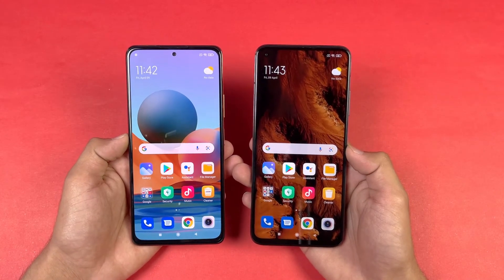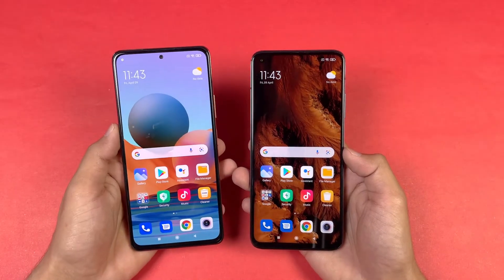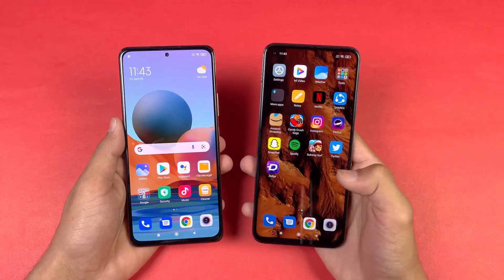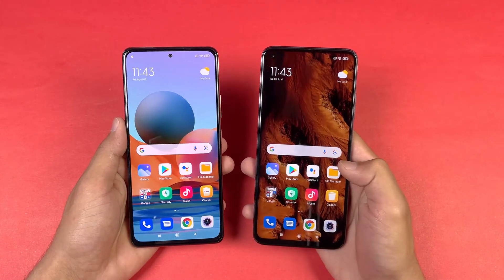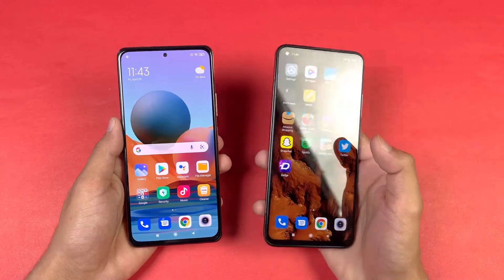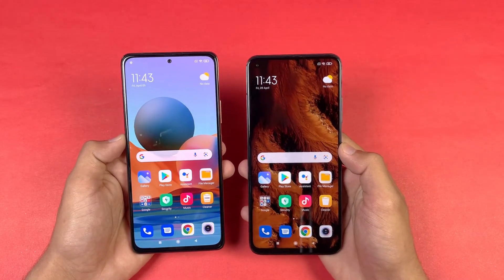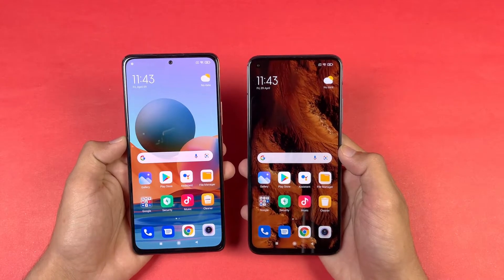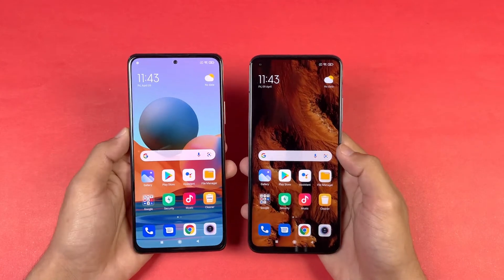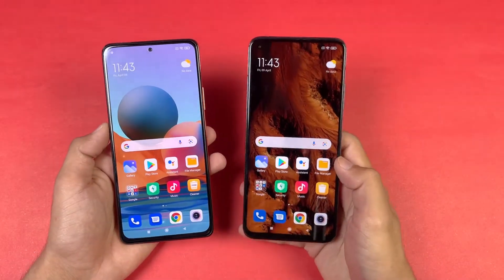Both phones have a beautiful display. The Redmi Note 10 Pro features a Full HD AMOLED display with a 120Hz refresh rate, while the Mi 10T has a Full HD IPS LCD display with a 144Hz refresh rate — this phone feels really smooth. Both phones have a punch hole camera, which is slightly smaller on the Redmi Note 10 Pro. It's positioned on the left on the Mi 10T and centered on the Redmi Note 10 Pro.